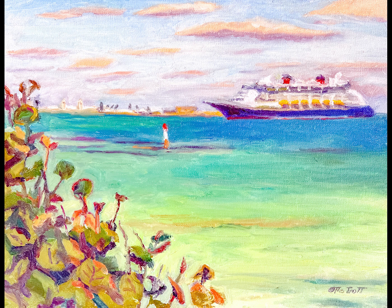Next month is Art Month for Bermuda Tourism, and you can see that I've been doing something related to tourism. Thanks for watching. Bye!